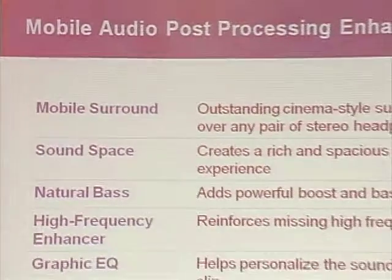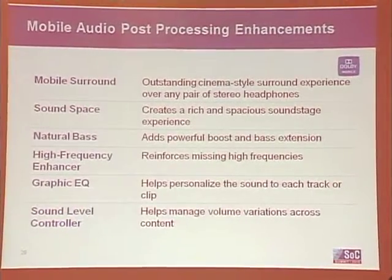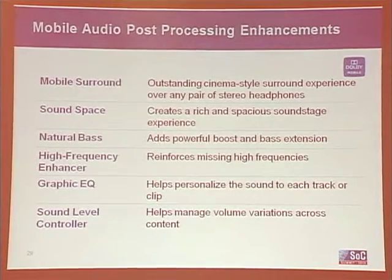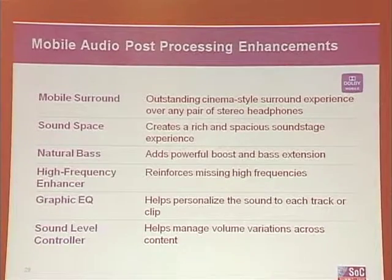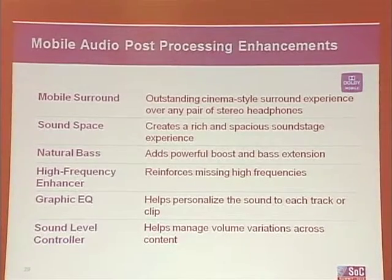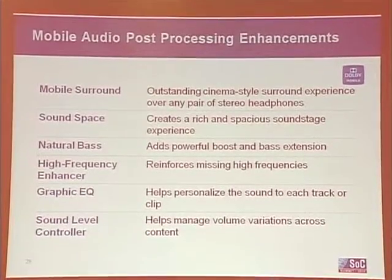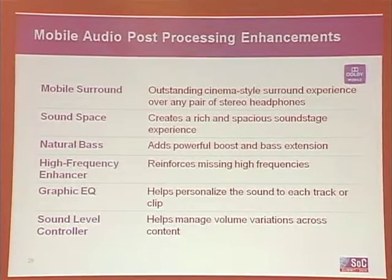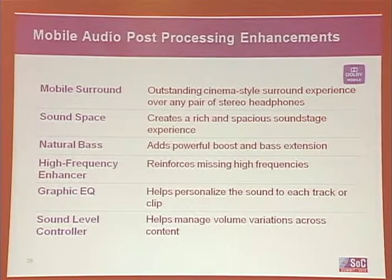What kind of post-processing enhancements can you bring to a phone? Obviously you have some limitations — the speakers are sometimes mono, but like this N97 mini I have here, which has stereo two speakers. Headphone jacks are also probably the most popular way of listening to content on your phone. I've used some examples here of post-processing technologies from our Adobe mobile feature set, which are fairly common even among competitors.